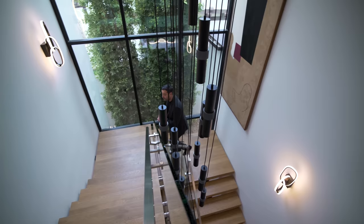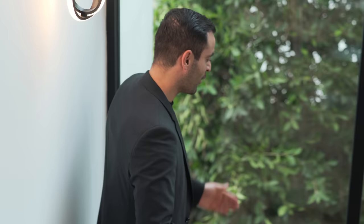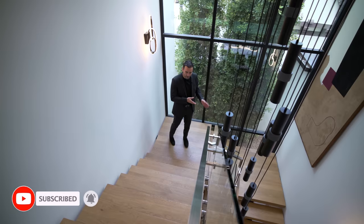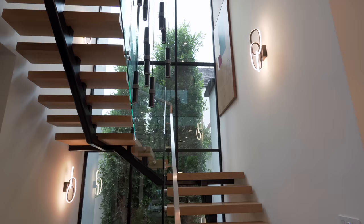Coming up to the third floor, we can take a closer look at the staircase design — a full glass assembly back wall bringing lots of natural light in. This is a floating steel staircase with an open riser, glass railing, and a beautiful chandelier right in the center. On the third floor we have four bedroom suites including the master bedroom.